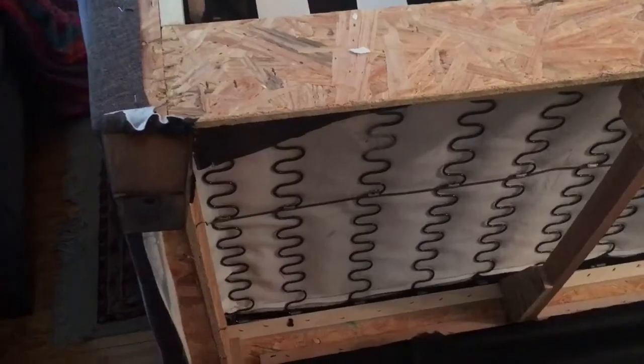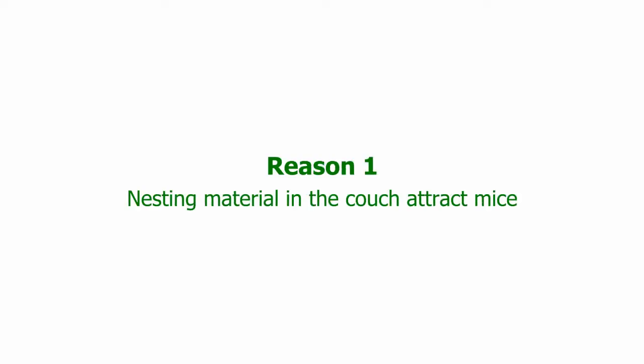We got to the couch, and as soon as we flipped it over, this is the first thing we saw — a baby mouse carcass that had expired. Here is another one. So why did they continue to have a mouse problem? Why did they decide to nest in the couch? Basically, the mice came under the couch to the bottom and then went inside.